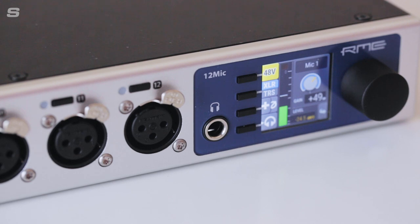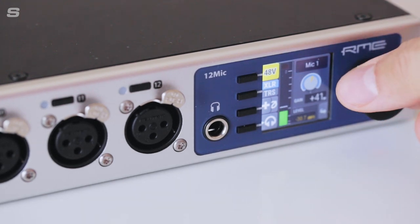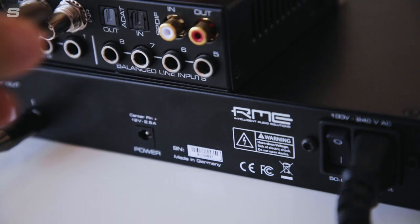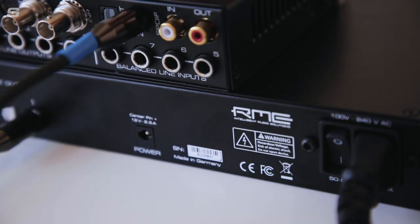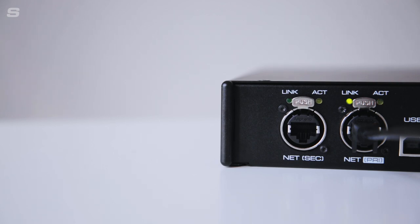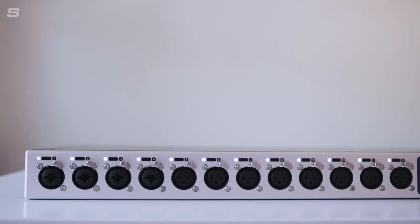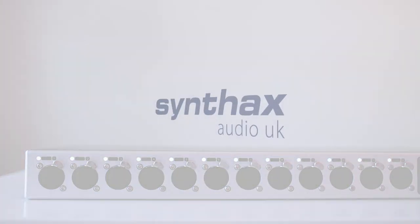With no compromise conversion, incredible preamps and versatility at its core, the 12 Mic is ready for use in a wide range of professional applications straight out of the box. But with the additional power offered by AVB, the RME 12 Mic is an advanced, future-proof audio networking device that's been designed to perfectly integrate into the next generation of audio networks.